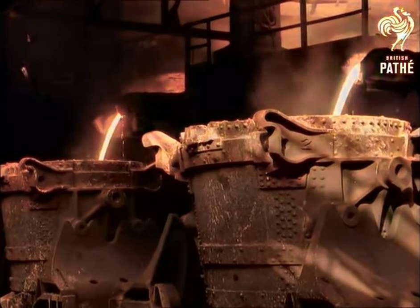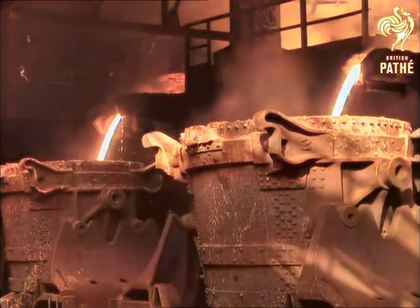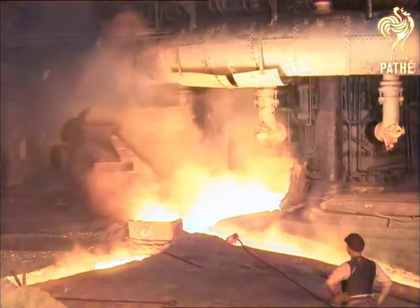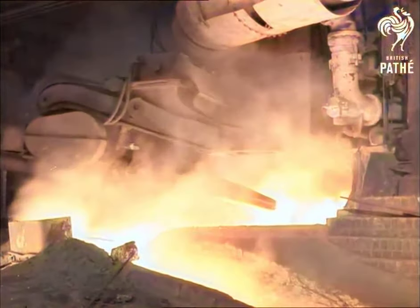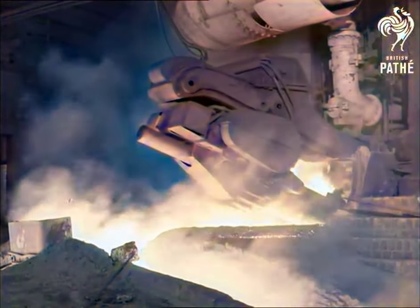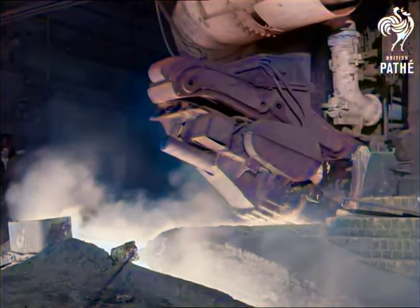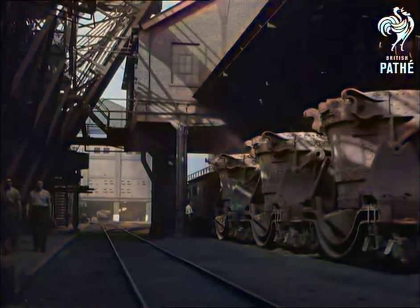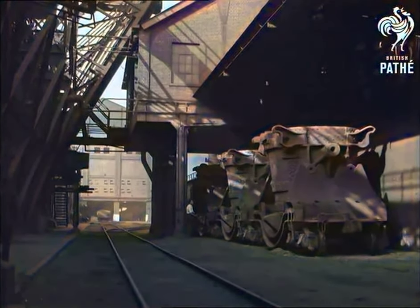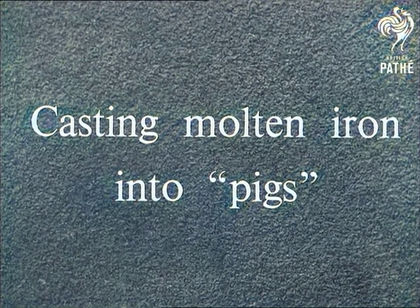These channels lead the molten iron into ladles much heavier than the slag ladles and lined with fire bricks, which also run on lines at ground level. The tapping is now finished. A special gun moves into position to force fire clay into the tap hole, thus sealing the furnace again. Smelting continues. The ladles move away — in this case, to take their load to a pig casting machine, which is a mechanical device for making pig iron.